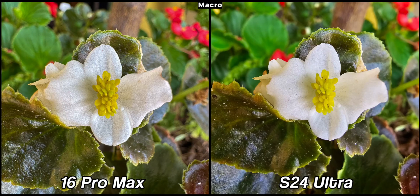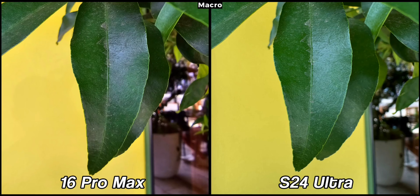Both ultra-wide cameras have autofocus, enabling them to take great macro photos. The new 48-megapixel ultra-wide camera on the 16 Pro Max significantly outperforms the Samsung Galaxy S24 Ultra. The left picture is sharper and a much larger part of it is in focus. This isn't a big bonus since macro pictures aren't as important, but if you take them on a daily basis then the iPhone is a better choice.